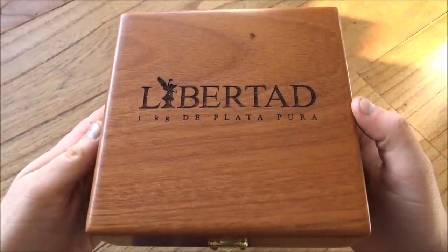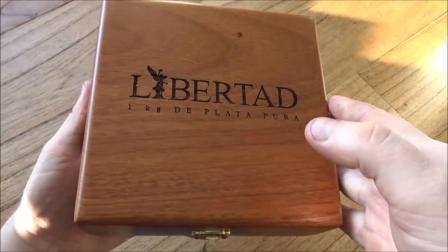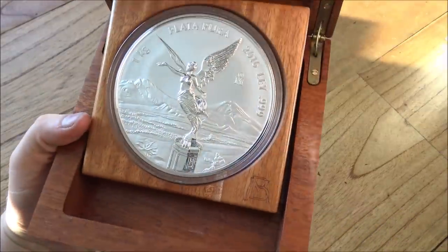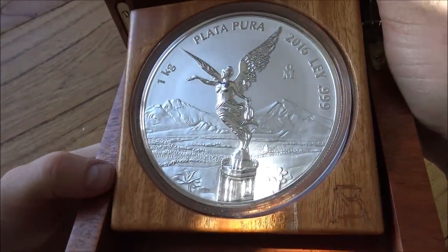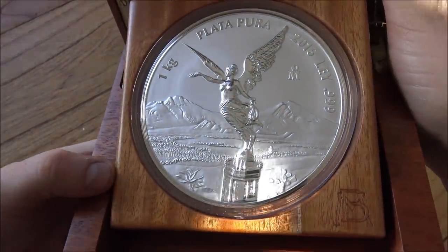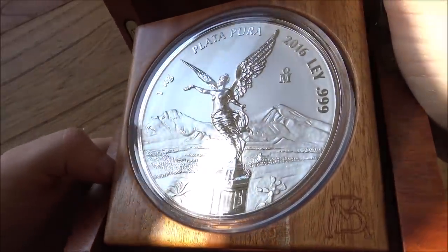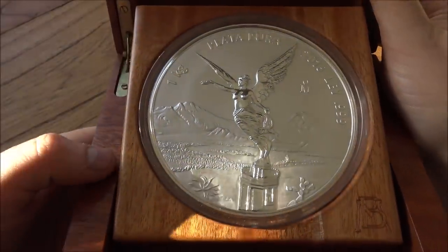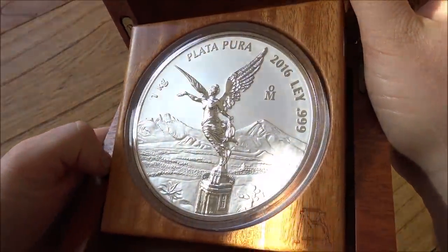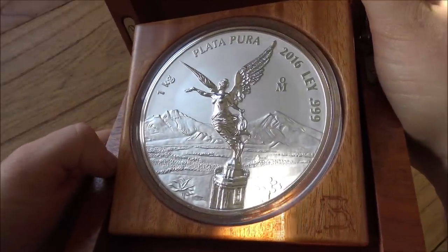If you were looking for a very large, very shiny distraction for what has been a very eventful week on the world stage, then look no further. We have a one kilo silver-proof Mexican Libertad, probably the most bonkers kilo of silver that I have ever seen. Absolutely stunning. There are very few words to describe quite how beautiful this is, and in today's video we're going to have a good close look at it and talk about how wonderful this coin really is.